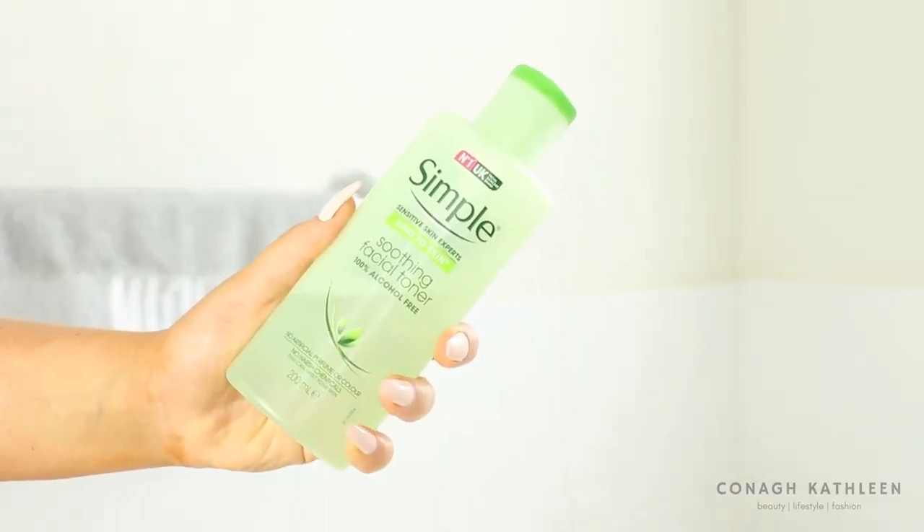I'm usually not one to use toner, but I wanted something to make sure everything was properly removed after cleansing. Toners and Accutane can be tricky since your skin is really sensitive and toners can be harsh. I picked up the Simple Kind to Skin Soothing Facial Toner — 100% alcohol free. It's available at Priceline, it's very cheap, it doesn't cure acne, but it's a really gentle toner that doesn't burn or irritate my skin at all and gives me peace of mind that everything is removed.